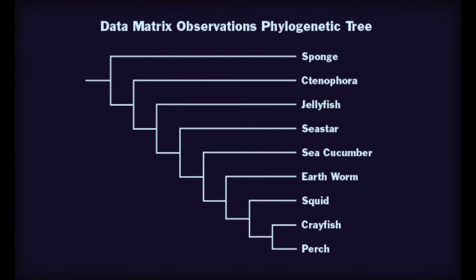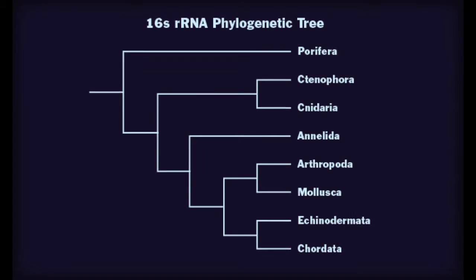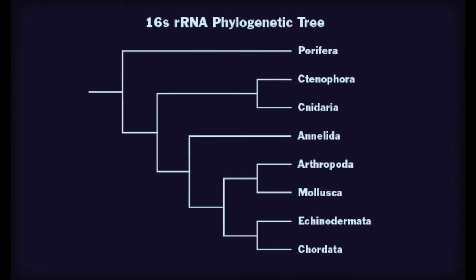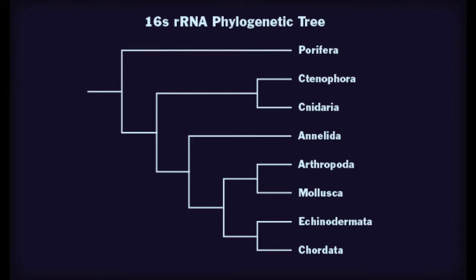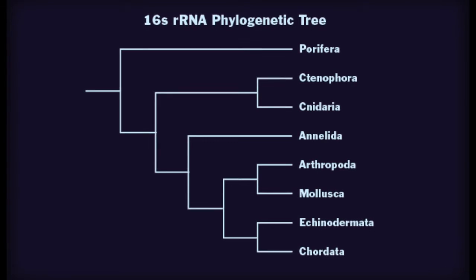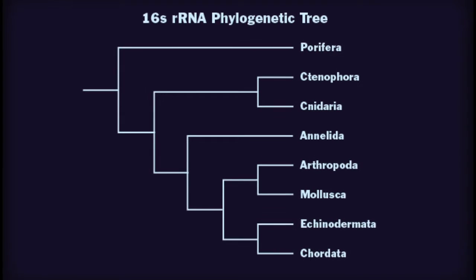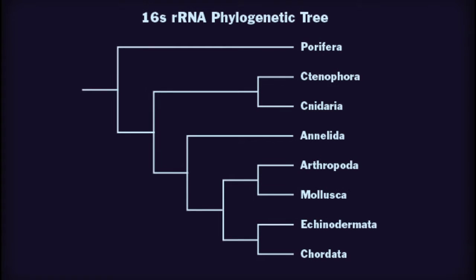They have similar orders up until jellyfish. The data matrix cladogram also includes nine different organisms, whereas the rRNA tree includes eight, as sea cucumber and sea stars are both known as echinodermata. The trees may differ more among the more complex animals due to the fact that the characteristics chosen for the data matrix may not have well represented what the animals had in common or their differences, and thus they may actually have more similar or different DNA than expected.